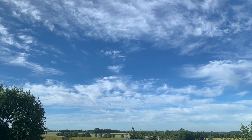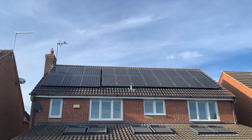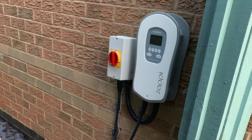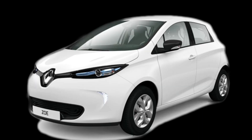Our July 2022 bill is in for our gas and electricity, so it's time to do our solar PV, Tesla Powerwall, wind turbine, eddy, zappy, cars, blah-de-blah-de-blah update. All right, stay tuned.